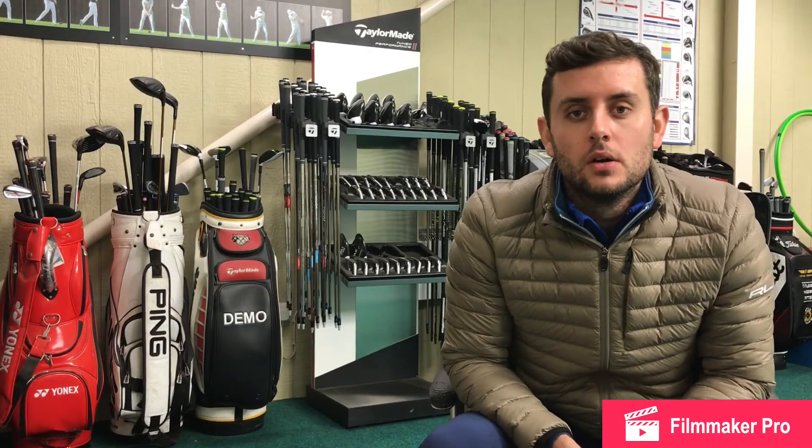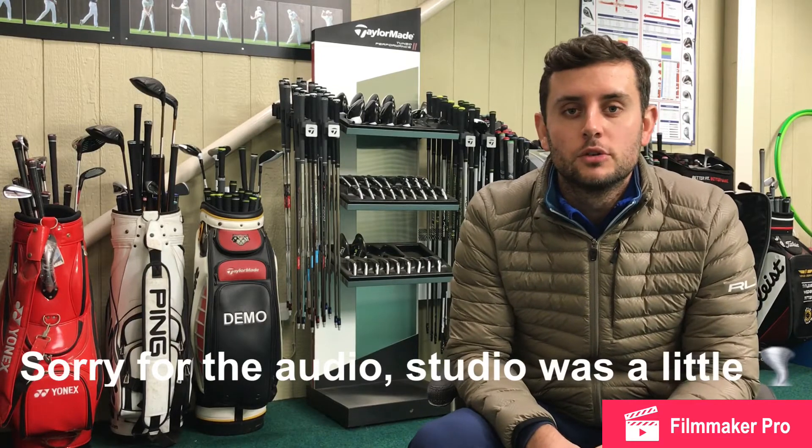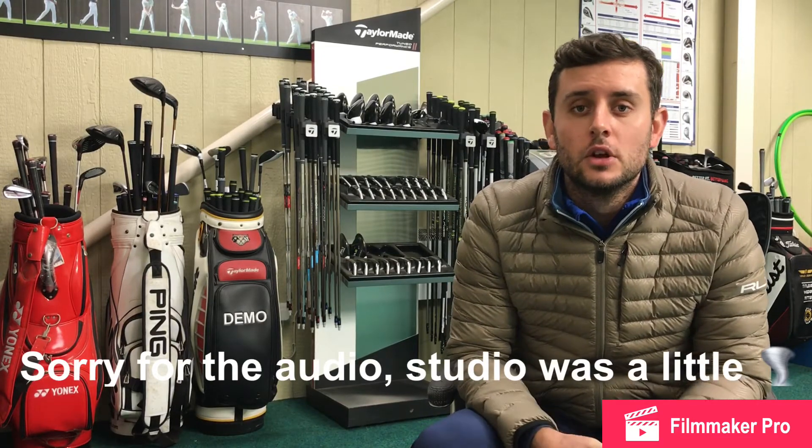How we doing guys? I hope you're all well. I hope you had a great Christmas and great new year. Today we're gonna have a look at my top sales picks from the January sales, so let's get into it.